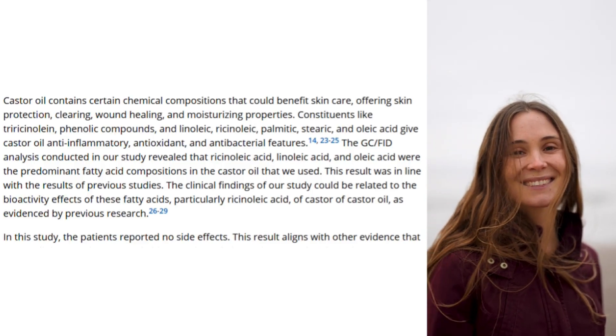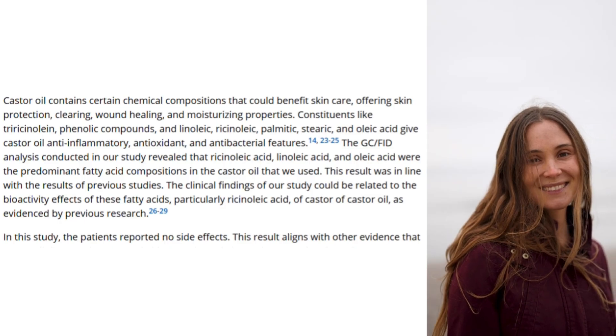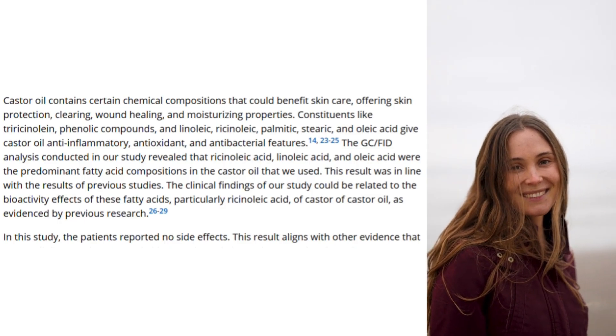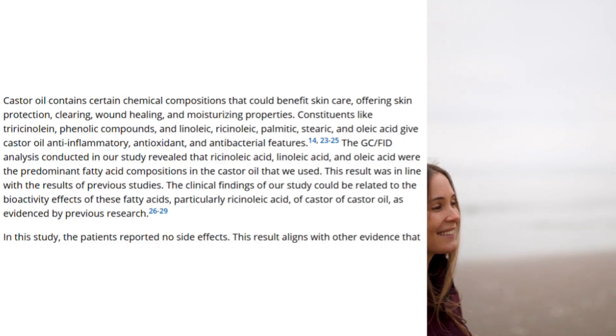Constituents like these oils and compounds — linoleic, ricinoleic, palmitic, stearic, and oleic acid — give castor oil anti-inflammatory, antioxidant, and antibacterial features.